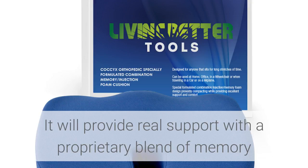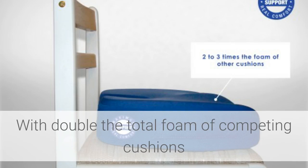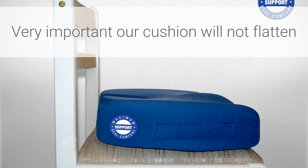It will provide real support with the proprietary blend of memory and injection foam, with double the foam of competing cushions. The cutout at the back will reduce pressure on the tailbone, but the surrounding foam will support you. This is very important: